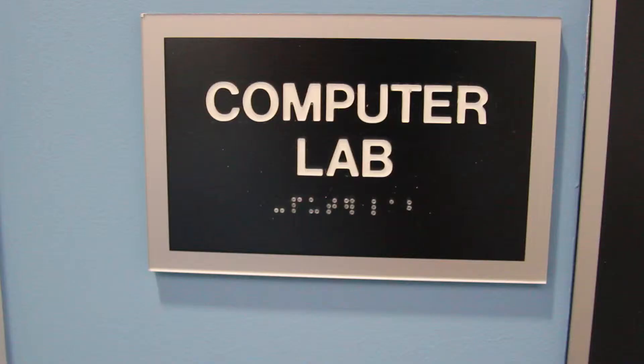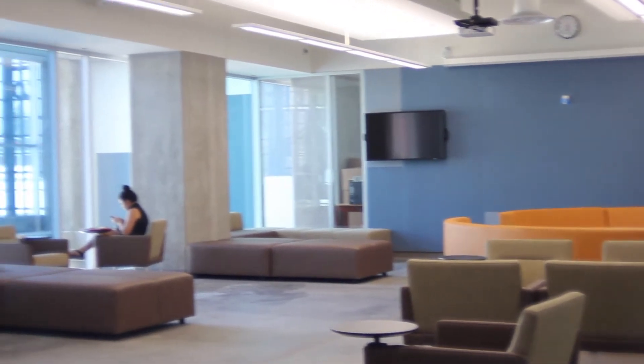Inside, students will find a computer lab and a lounge where they can come and meet with their friends and relax after class. I think it's awesome. We have new equipment and a new place for students to hang out.